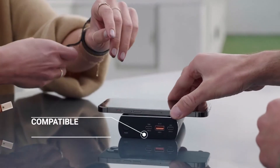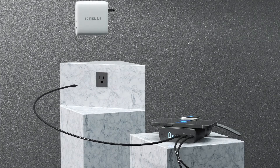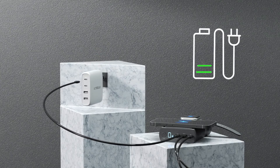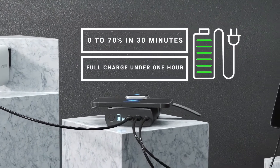We designed Scout Pro to be fully compatible with iPhone 12 MagSafe technology. With our available 100 watt GAN wall charger, Scout Pro can charge from 0 to 70 percent in just 30 minutes and fully charge itself in under one hour.